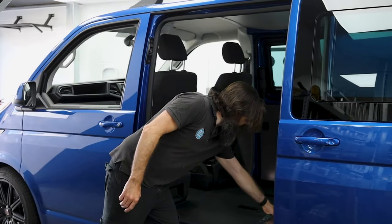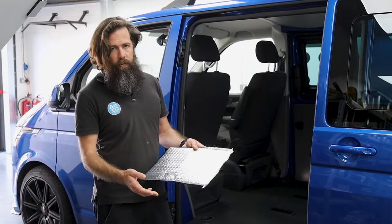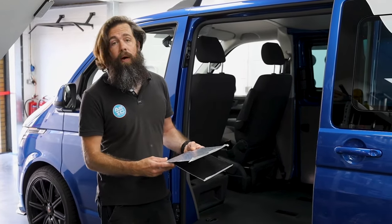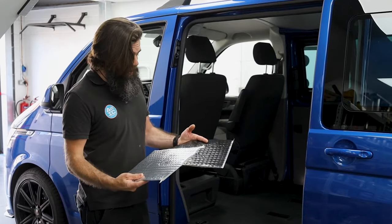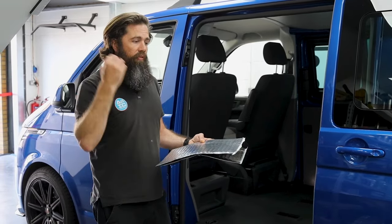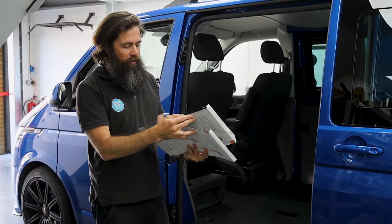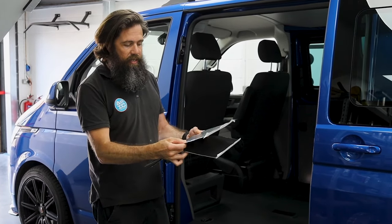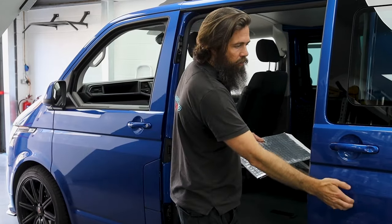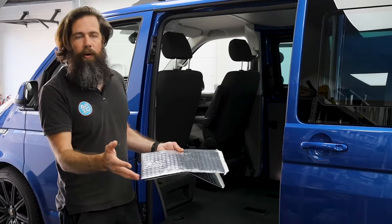In terms of the sound deadening we use, we tend to use Silent Coat a lot. We just find it works really well, goes on really well, does its job brilliantly. A lot of sound deadening products use that same butyl material — it sticks and adds mass to the metal, which stops it resonating and takes away that slight boominess you get from vibrations.